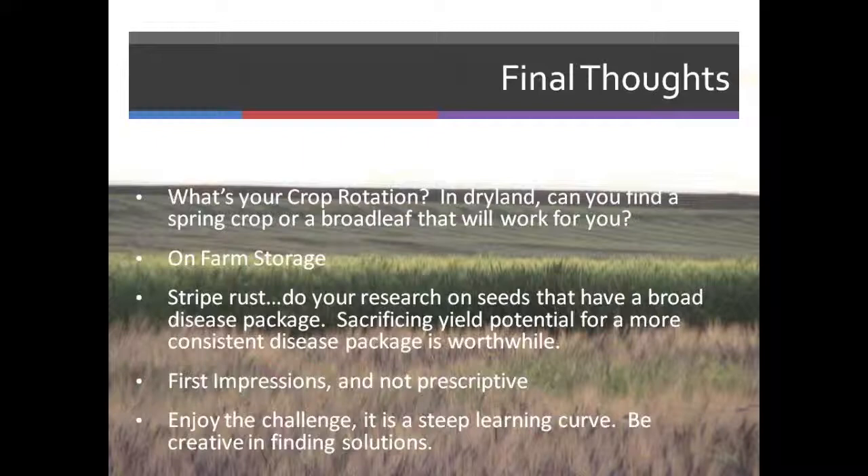It's not prescriptive — we really have no idea what the results are going to be until after we've already completed the experiment. It may work this year, but it may not work next year. You have to enjoy the challenge. It's a steep learning curve to do organics, a little bit more management, and you have to be creative in finding solutions. Thank you for your time and patience, and I love all of you guys.